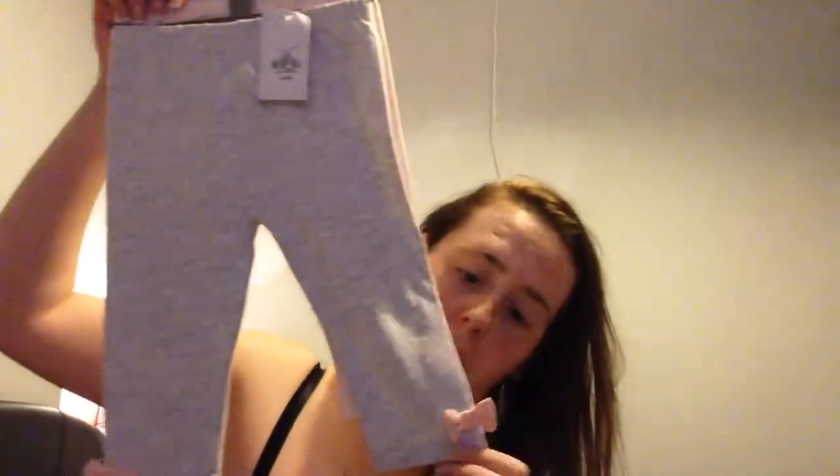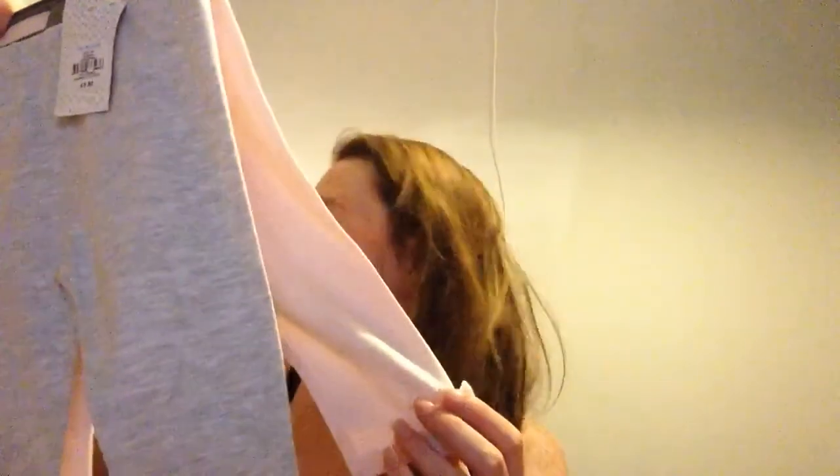Next were these leggings — just plain grey ones with a bow at the bottom, and then some pink candy stripe ones with a grey bar at the bottom. They were two for £3.50 — just basic leggings but really cute.